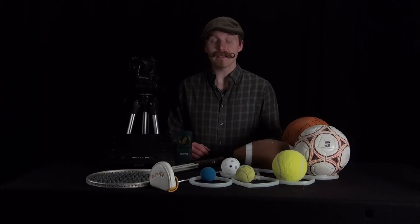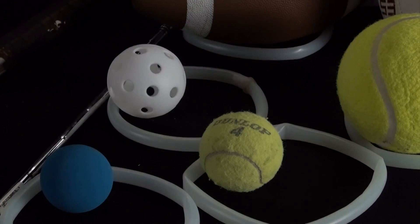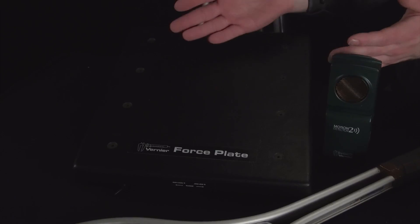We're going to provide a whole bunch of possible equipment to use. You can see I've got a whole bunch of different sports equipment out here on the table. We're also going to have a whole bunch of sensors around — we've got force plates, sonic rangers, maybe a couple other tools too.